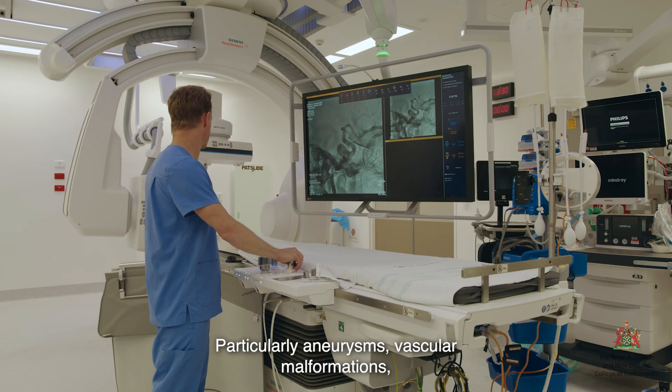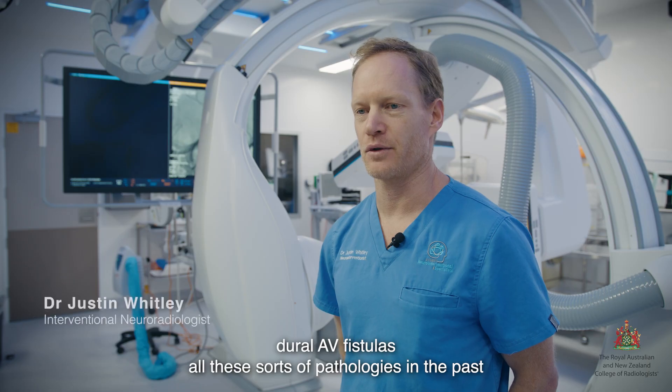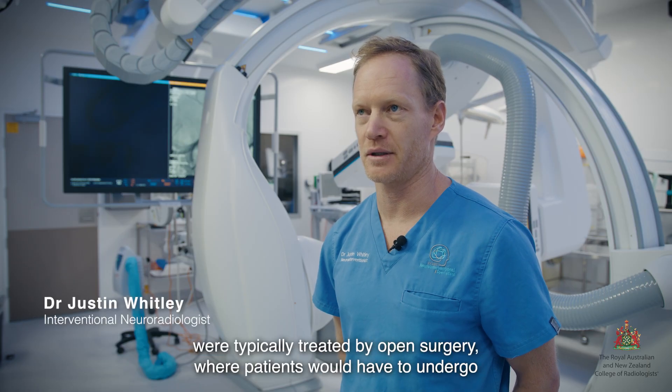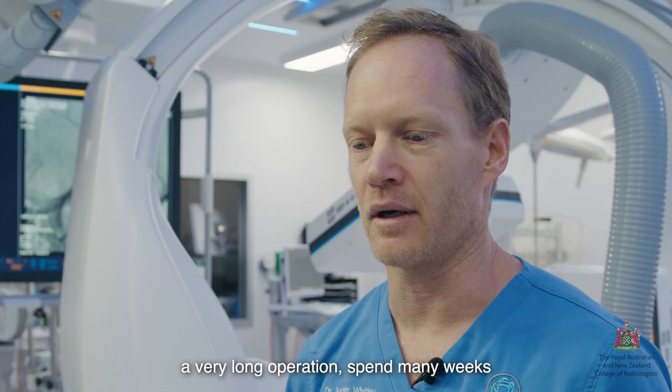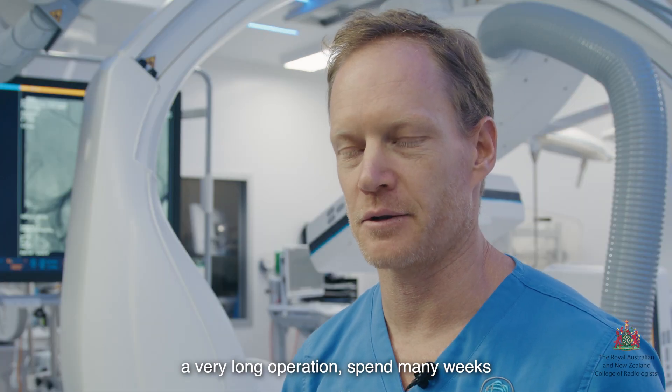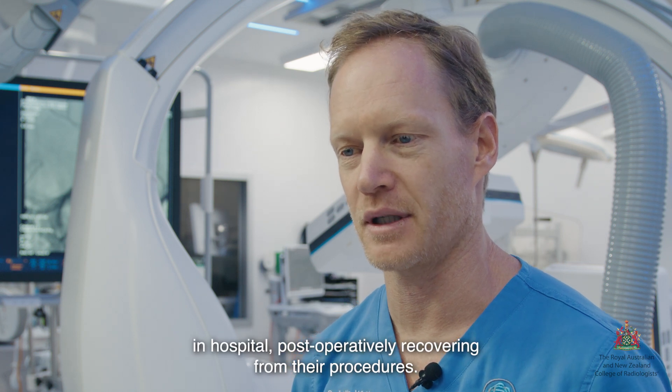Particularly aneurysms, vascular malformations, dural AV fistulas — all these sorts of pathologies in the past were typically treated by open surgery where patients would have to undergo very long operations, spending many weeks in hospital post-operatively recovering from their procedures.